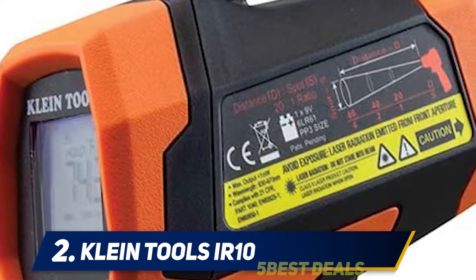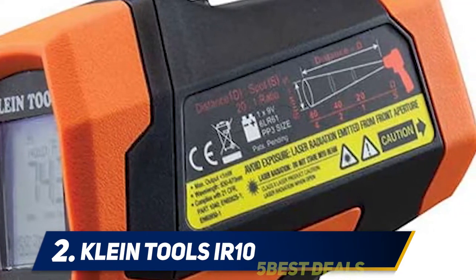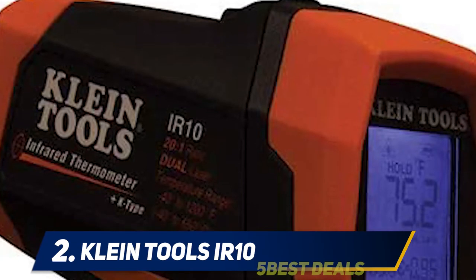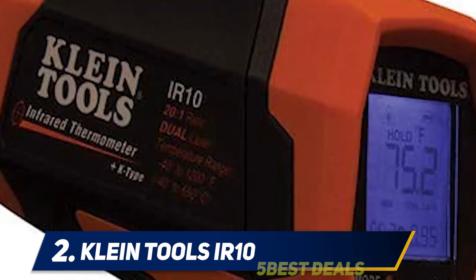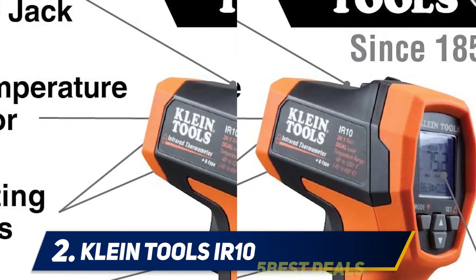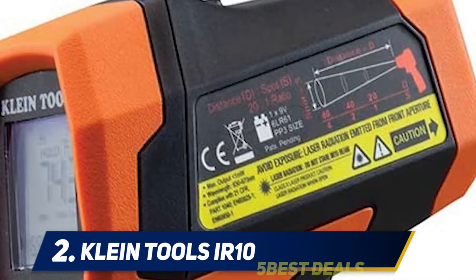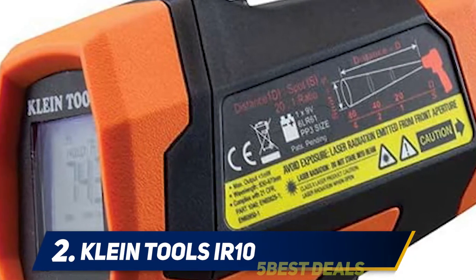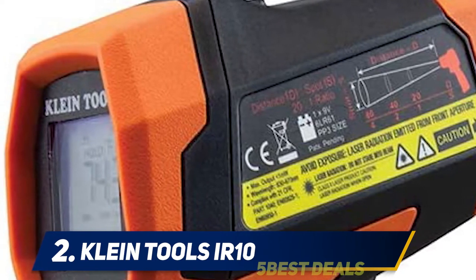It is unique, though, since it also includes a K-type probe and a jack on the top of the gun that allows you to measure bulk temperatures of liquid, gas, or air as well. The digital display includes backlighting so you'll be able to see the screen in low light. The emissivity is adjustable from 0.1 to 1.0, which helps when targeting different types of surfaces.